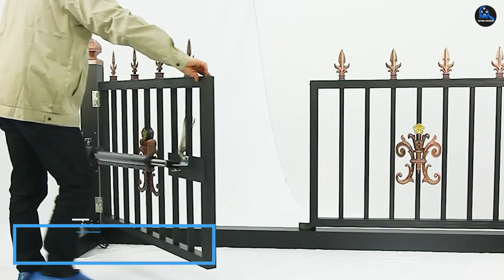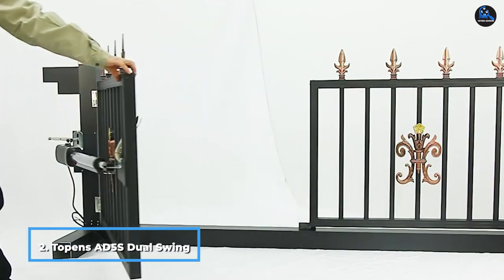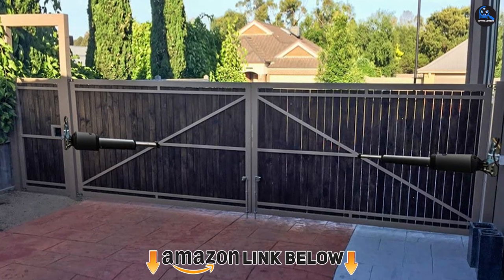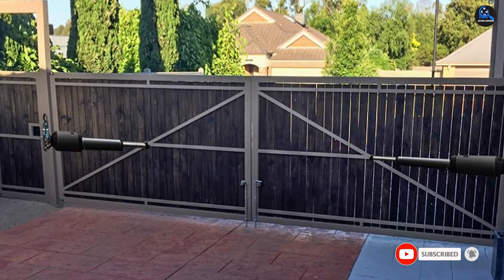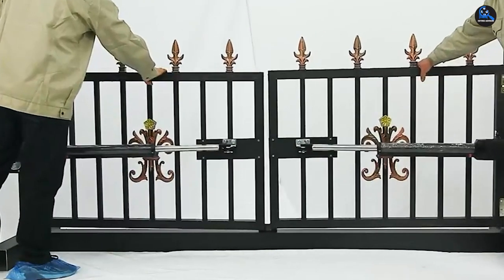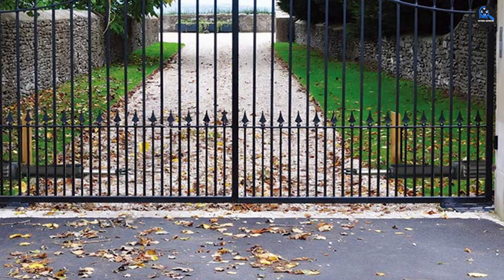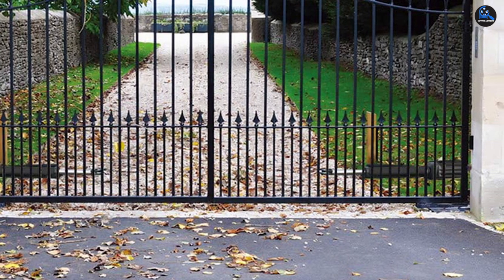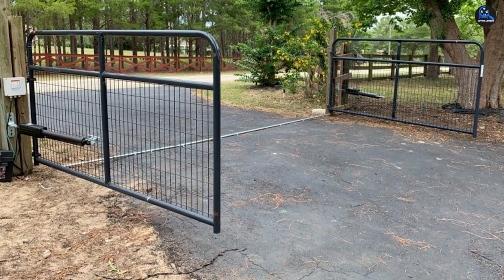Moving on to number two, we have the Topens AD5S Dual Swing Solar Gate Opener. Topens leverages technology to develop reliable and high-quality automatic gate openers. This solar gate opener is designed to control medium-duty gates — by installing it, you can open or close gates that are 16 feet long and weigh up to 550 pounds. It's suitable for all types of dual swing gates and driveway gates. The controller has two 24V motors that consume less power, and the AD5S runs on a 24-volt battery. Its arms are made of die-cast aluminum for a long operating life, and the control box has waterproof features.